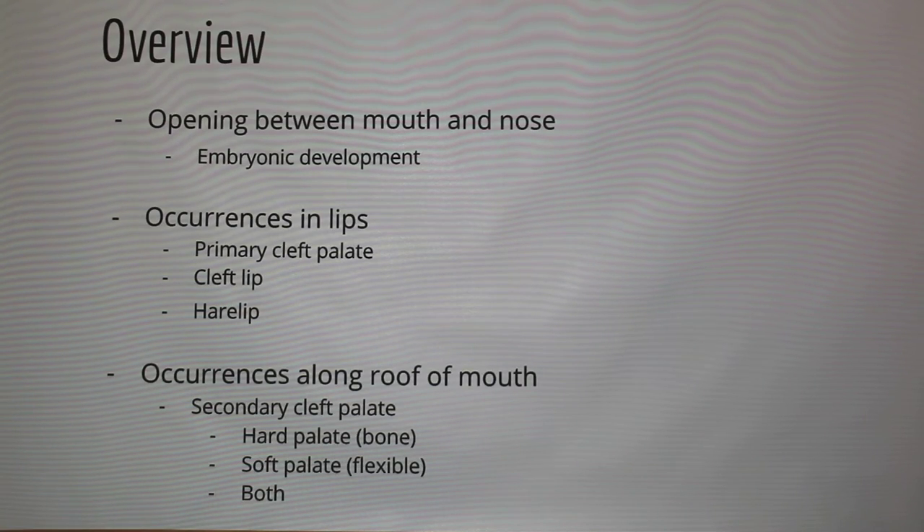A cleft palate is an opening between the mouth and nose, and it normally happens during embryonic development. If it's in the lips, it's called a primary cleft palate — it could be a cleft lip all the way up to the nostril, or a hare lip that's just barely short of the nostril. Occurrences along the roof of the mouth are called secondary cleft palates, affecting the hard palate — the bone at the top of your mouth — or the soft palate in the back, or both.